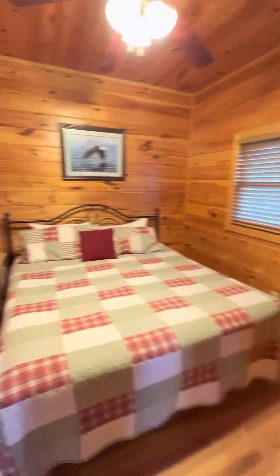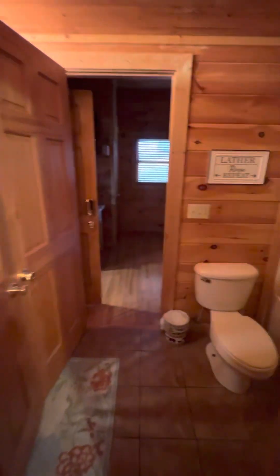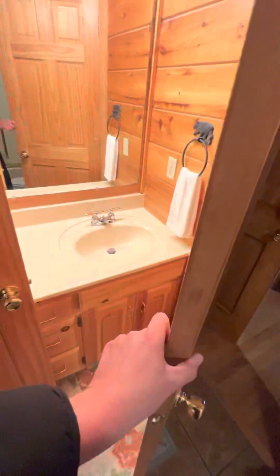It's a bedroom — looks like a jack-and-jill style bedroom here. Another king bed.